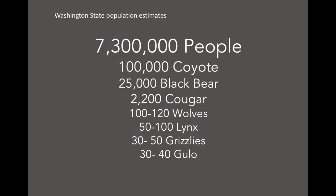To put in perspective how rare these mountain carnivores are: we have 7.3 million people in Washington State, shockingly 100,000 coyote, 25,000 black bear, 2,200 cougar, and then we get to the really rare ones — wolves, lynx, grizzly, and Gulo Gulo, which is 30 to 40 individuals that we estimate in the North Cascades, north of I-90. There might actually be more, but we don't have monitoring throughout the range here.